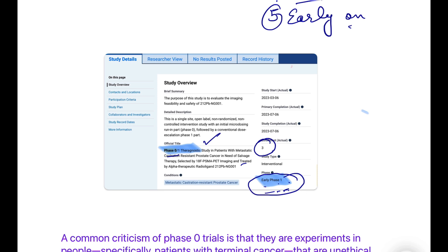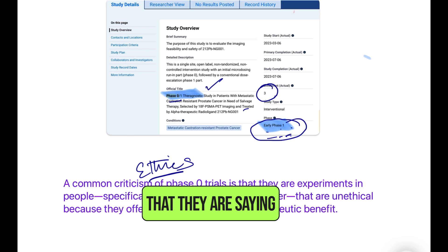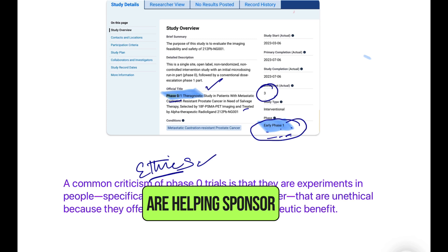Are there any downsides to these studies? The biggest criticism is ethical: some argue it is unacceptable or unethical to give patients a product that brings no therapeutic effect, since micro-dosing is used. The goal of Phase Zero is not to study therapeutic impact but to learn about the product. Despite this ethical concern, Phase Zero trials are here to stay because they help sponsors make decisions early on.